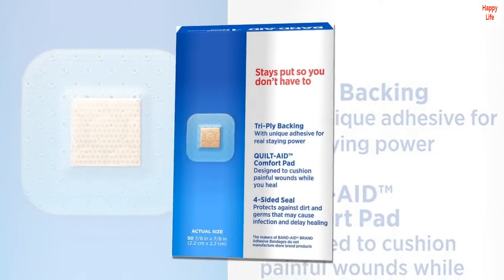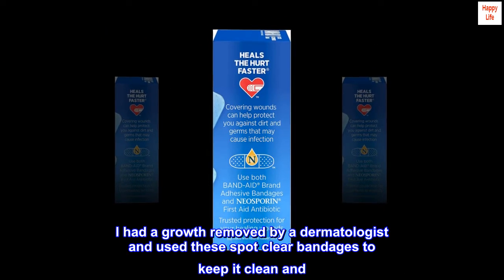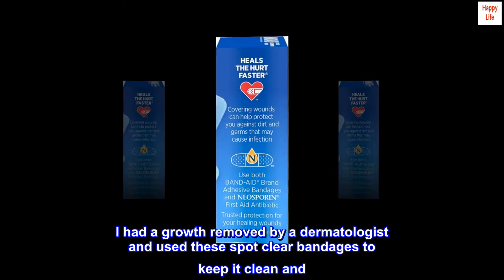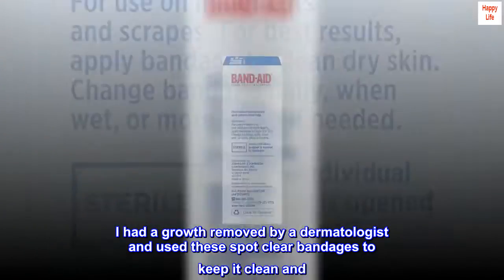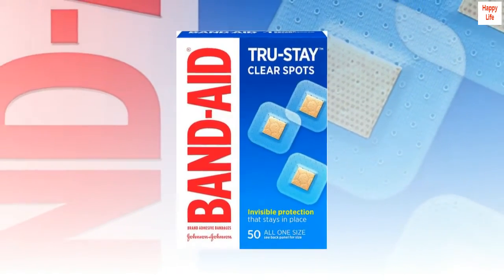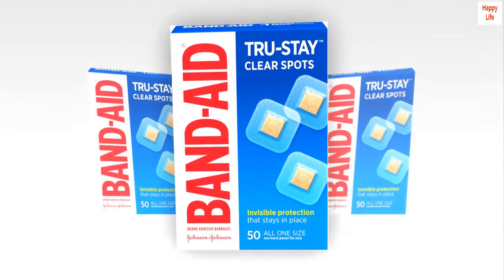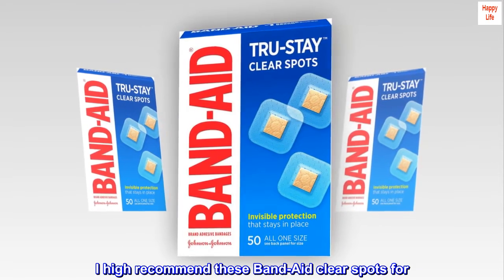Top review from the United States: Great for small spots. I had a growth removed by a dermatologist and used these clear spot bandages to keep it clean and protected. They work very well and adhere perfectly. I highly recommend these Band-Aid clear spots for any small coverage needed.